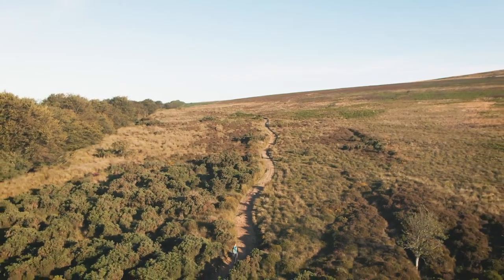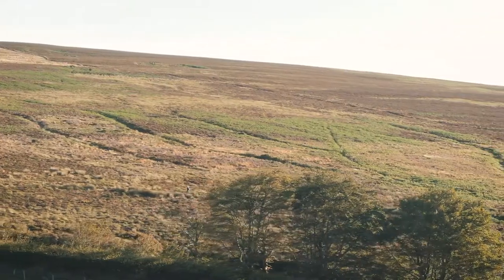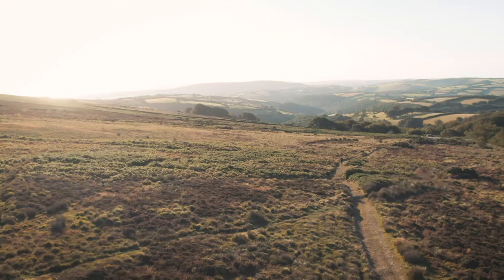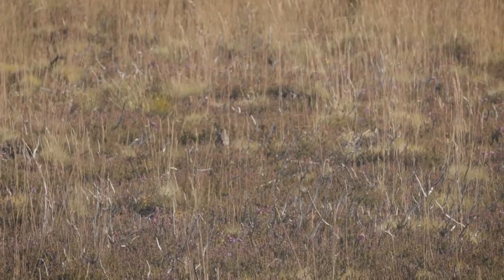This large hill forms the highest part of Exmoor's central ridge and sits on a vast upland plateau of ancient sandstone rocks, which have been weathered and worn over millions of years by frost, winds, and rain.